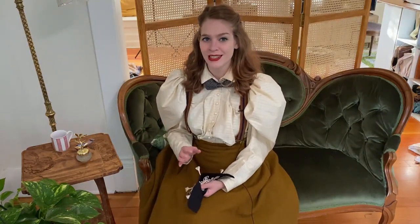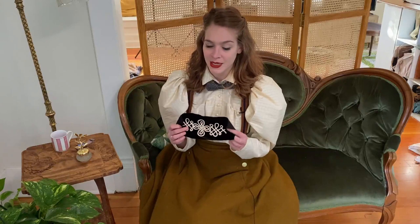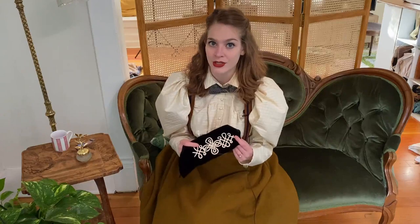I have to admit that I'm not right at the beginning of this project — I've actually been working on it for a few days now. The first thing that I decided to do was make a little sample piece. I wish that you could feel this in person because it just feels so luxurious. I think it looks really beautiful, and I'm pretty excited with how this little sample piece of soutache came out.